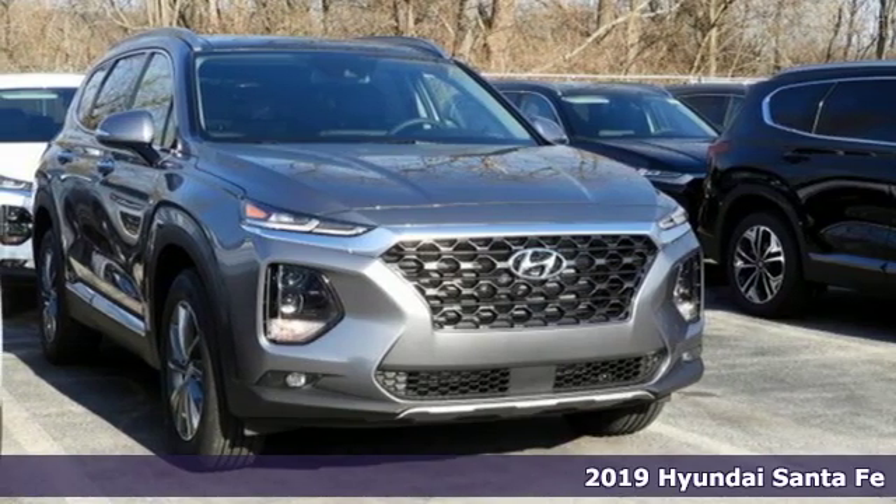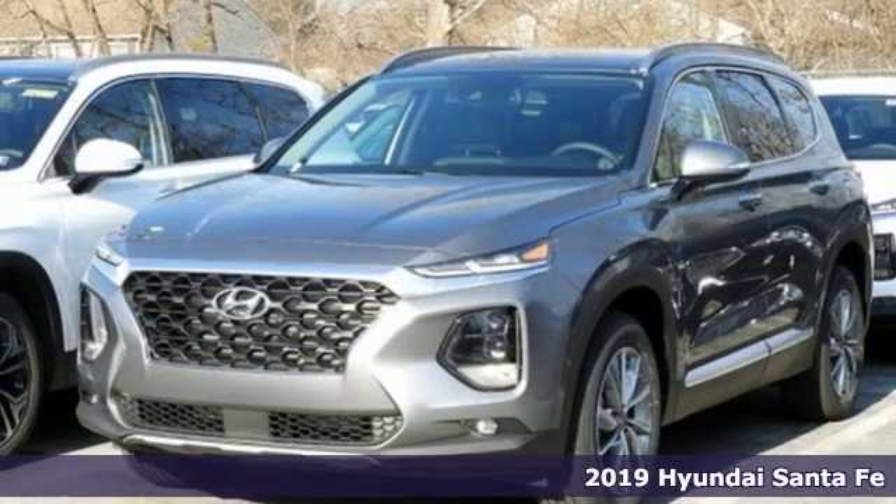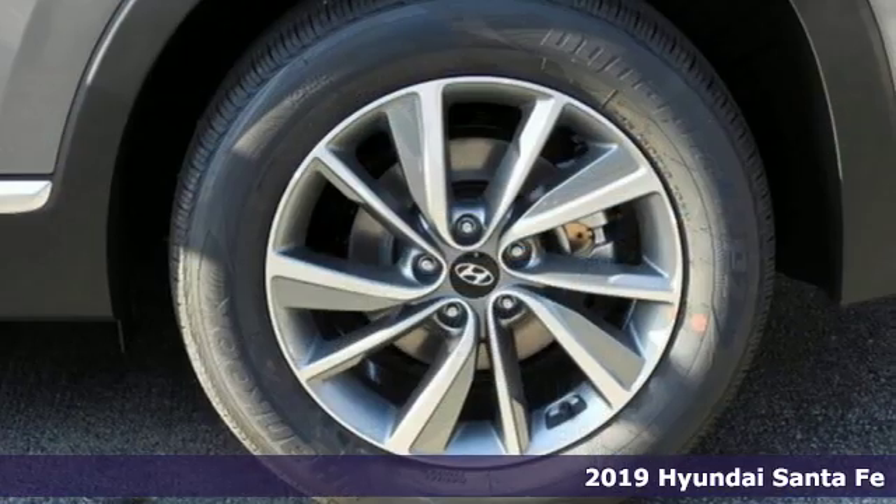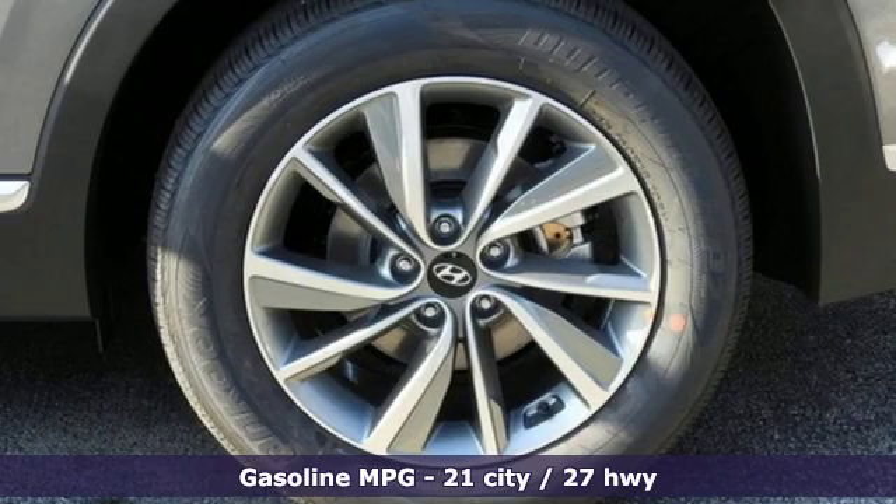It's a new 2019 Hyundai Santa Fe. Comfortable for people, spacious for cargo and styled to lift standards. Plus it offers an exciting list of features.